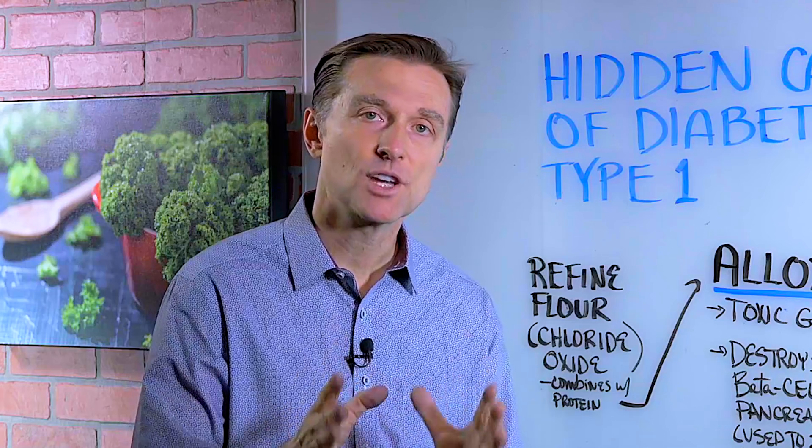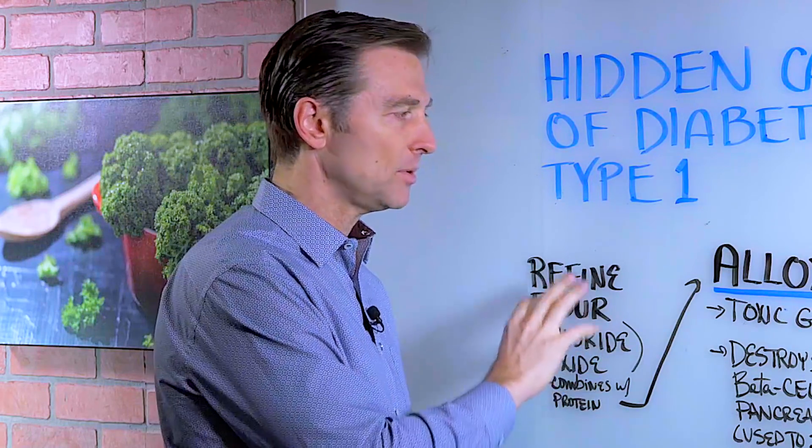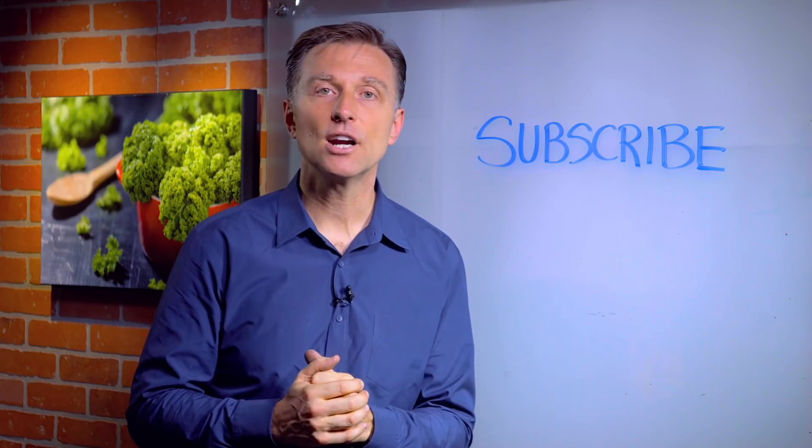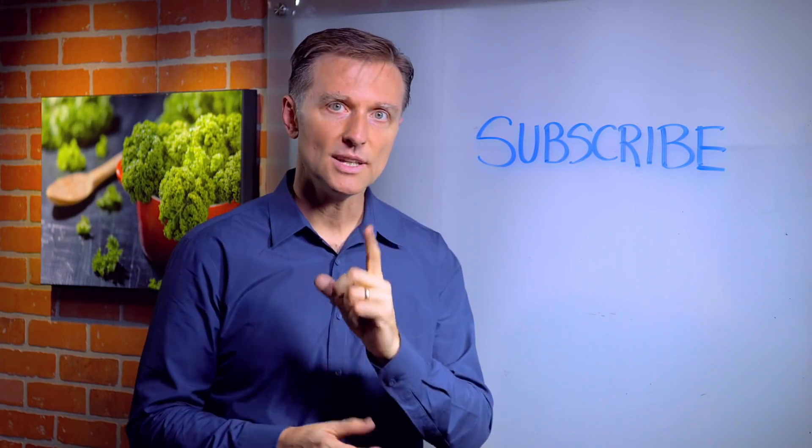Hey guys, thanks for watching and definitely share this video because we really need to get people to stop buying this toxic food. If you haven't already subscribed, press the button below and I will keep you in the know.